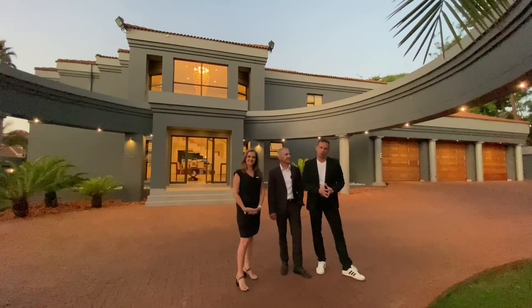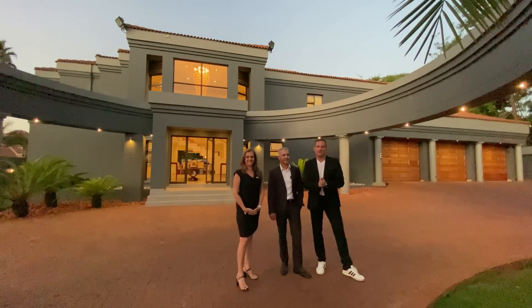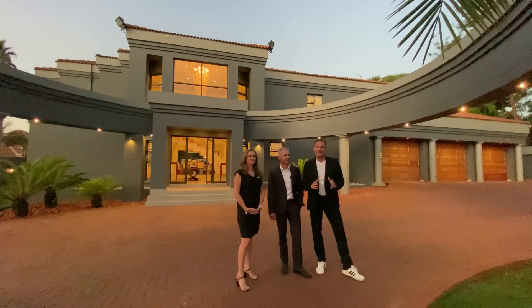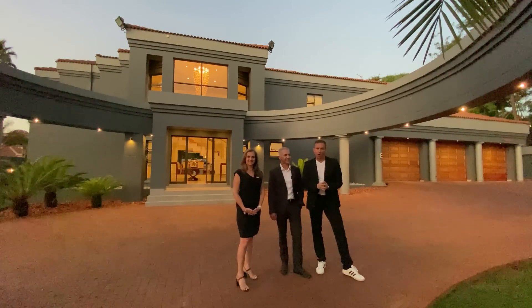Before we get started on this tour, I'm here with listing agent Tanya, who's the number one real estate agent for RE/MAX, as well as the architect Francois Marais from Francois Marais Architects, one of the leading architecture firms here in South Africa. We are about to take a tour of this gorgeous, timeless, elegant family home.